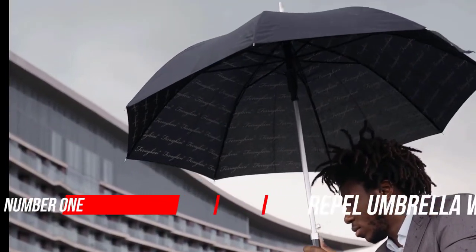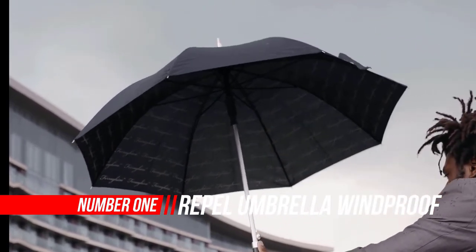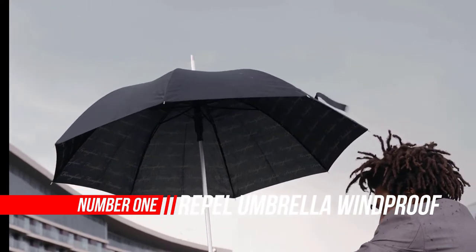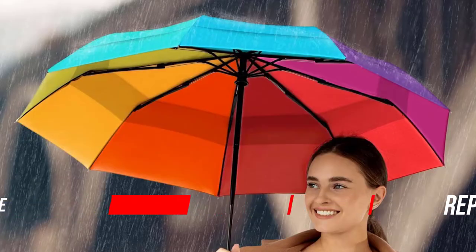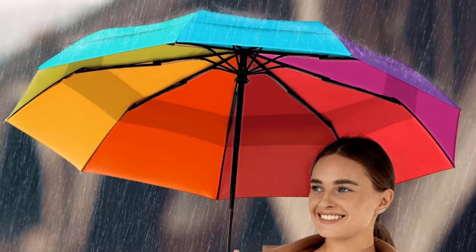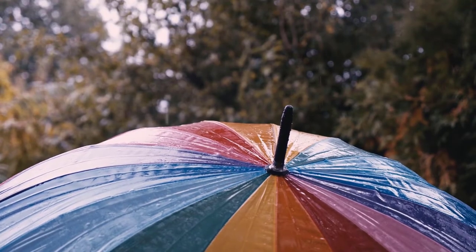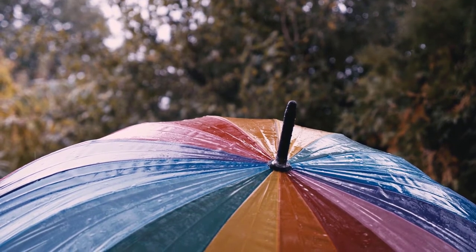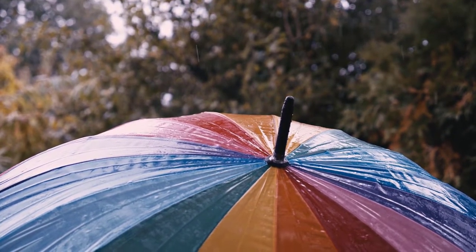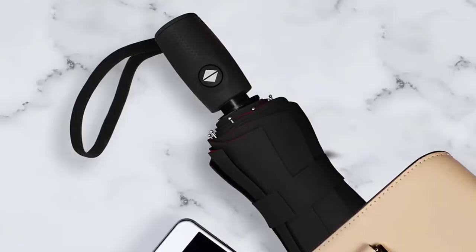Number one: Repel Umbrella Windproof Travel Umbrella. The Repel Umbrella in black is designed with you in mind and built to ensure the ultimate protection and comfort in any weather condition. Measuring just 11.5 inches long (29 centimeters) and less than one pound 15 ounces, it's easily stored in purses, briefcases, backpacks, and more.